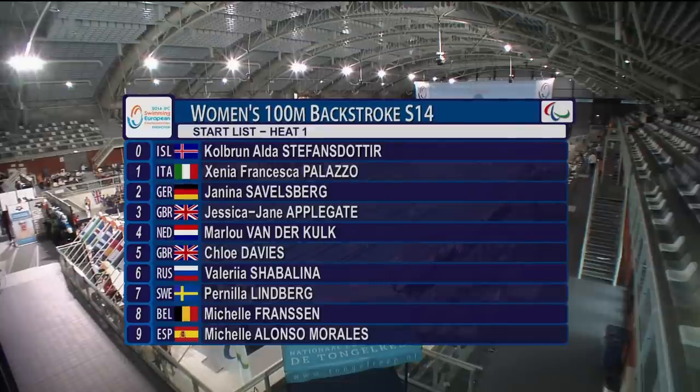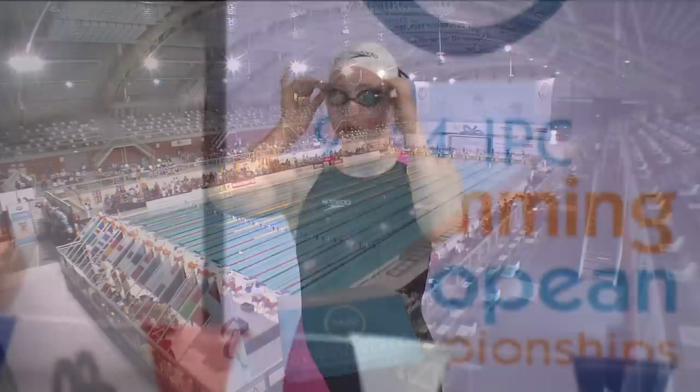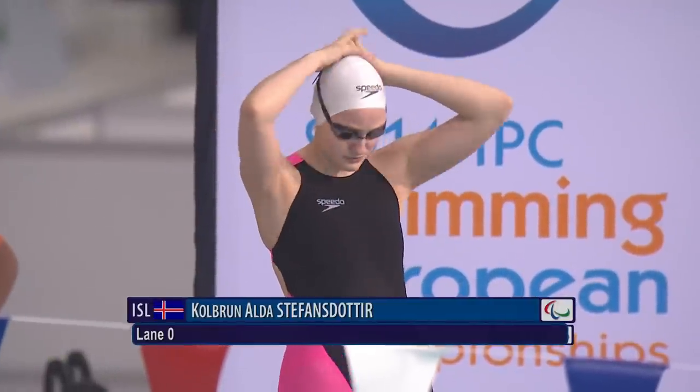European champions decided in this morning's session. There's a start list for the first event: the women's 100 metres backstroke S14. Ten swimmers taking the start for this one.